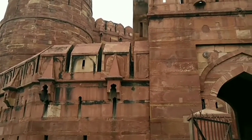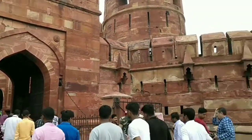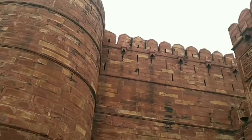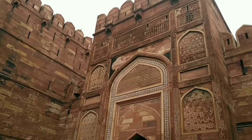Agra Fort is a historic fort in the city of Agra, Uttar Pradesh, India. It is a UNESCO World Heritage Site and was the main residence of the emperors of the Mughal dynasty until 1638.